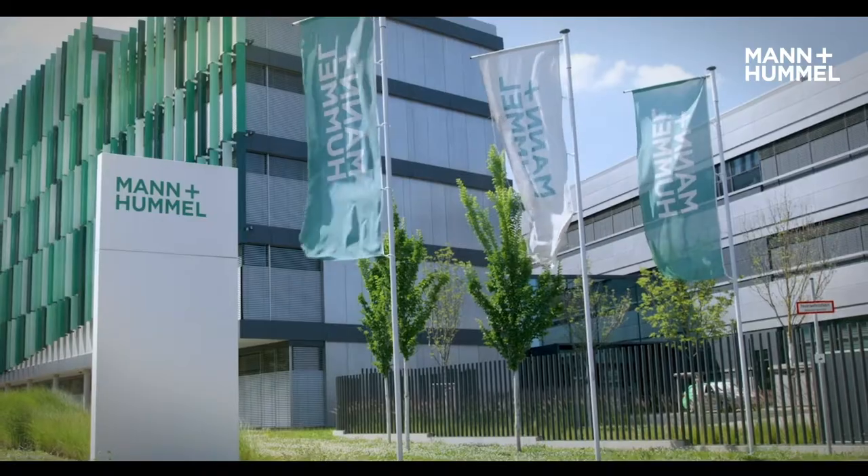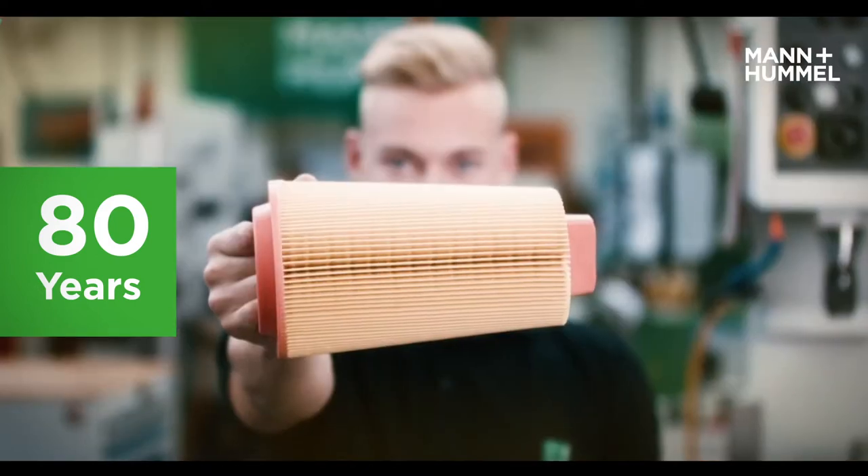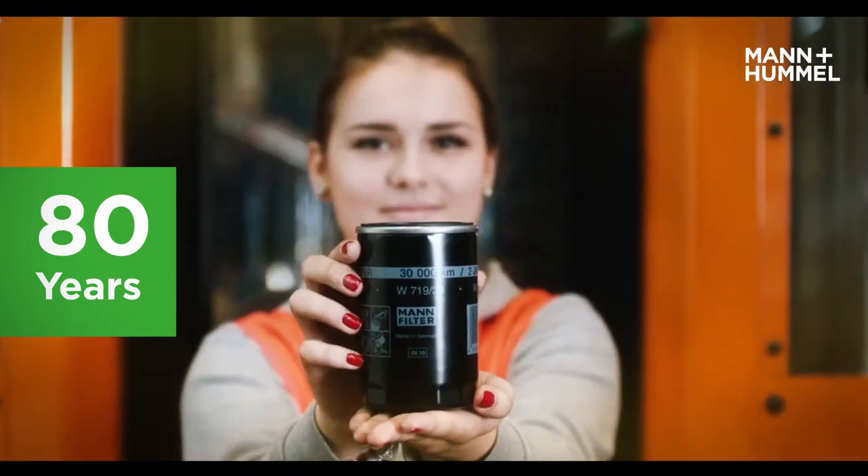Mann & Hummel is a leading global company in filtration technology. Our expertise protects people, processes and the environment.